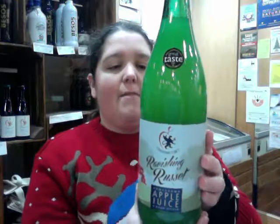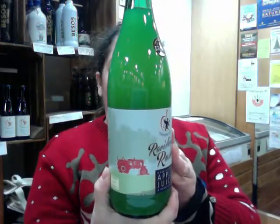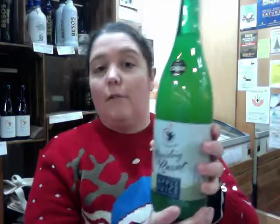We've also got an apple juice for people who don't want to drink over the festive period. That's made on a Kent farm and they've been doing it for years and years. They've got 12 apples into this bottle - quite impressive.